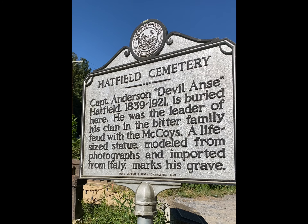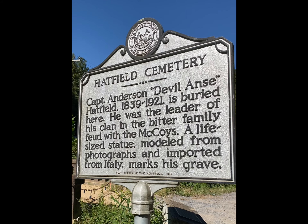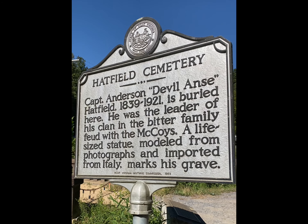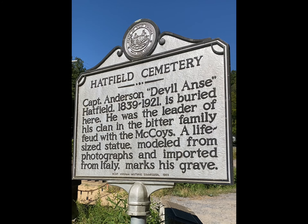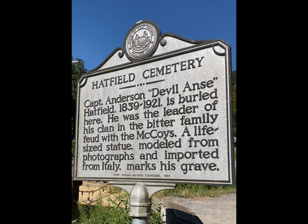The Hatfield Cemetery with Captain Anderson Devil Anse Hatfield, 1839 to 1921. He was buried here. He was the leader of his clan and the bitter family feud with the McCoys. A life-size statue, modeled from photographs and imported from Italy, marks his grave.